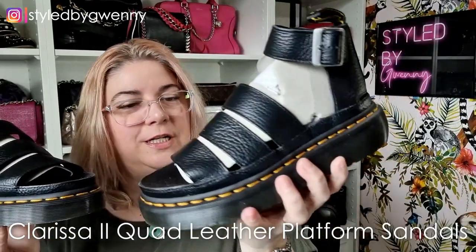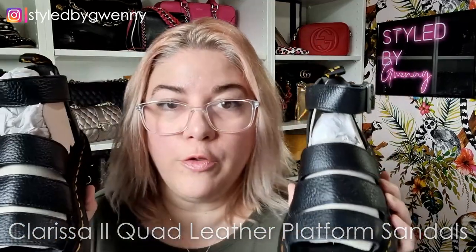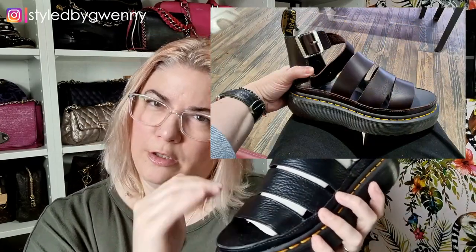I'm going to give them a proper look over once I've finished filming this with you guys, but I bought these. These are the Clarissa Quad — they're called the quad because they've got the little bit of platform. Now these are not the ones I tried on in store in my vlog; these are in the softer black Nappa leather. The ones I tried on in store are called the Atlas leather, which has a smooth finish with a kind of dull polished finish.